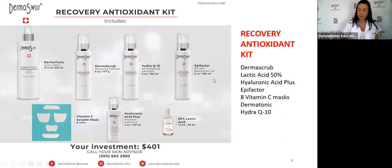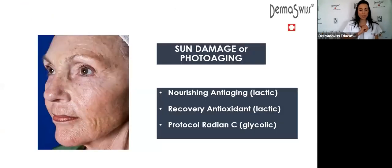This is the recovery antioxidant kit — it comes with all the products you need to do the recovery antioxidant treatment. I like this kit a lot because it comes with a toner, dermatonics, the derma scrub, the lactic acid, the Epifactor, the Hyracutin, the Hyaluronic Acid Plus, and eight units of the vitamin C mask.